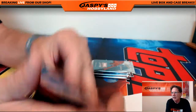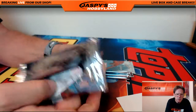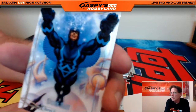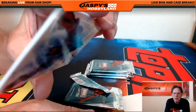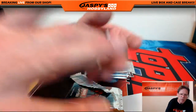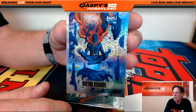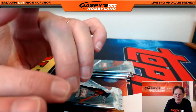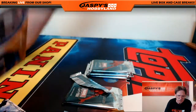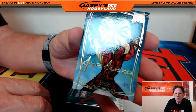Pack nine goes to Neil. We've got Black Bolt numbered 1499, and a little foil action — Doctor Strange, a very nice holo foil Doctor Strange — and Blade, Joe Jesco facsimile auto.